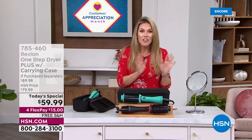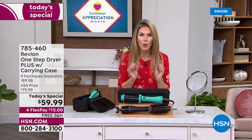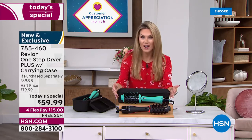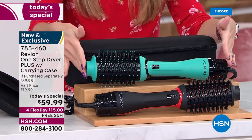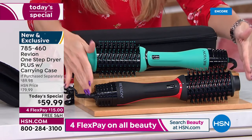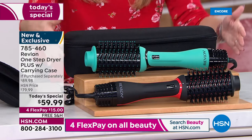Here's the most exciting thing: when we had the older version last year, every single one sold out, so we've been waiting patiently for the brand new One Step Dryer. What we've done for one day and one day only is give you the One Step Dryer at a first-time-ever Today's Special price — your choice of black with red accents or teal with black accents.